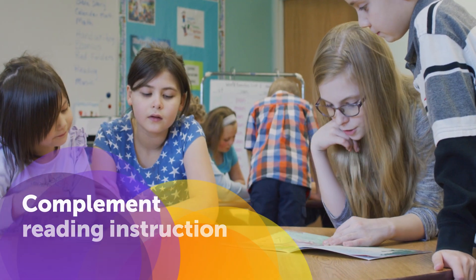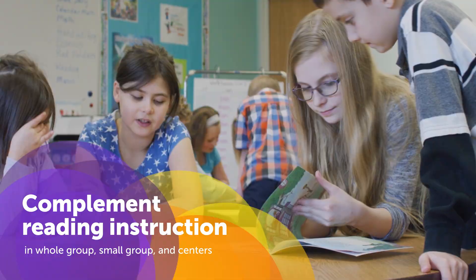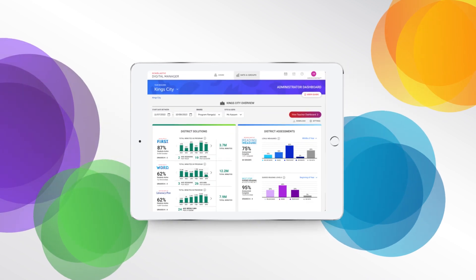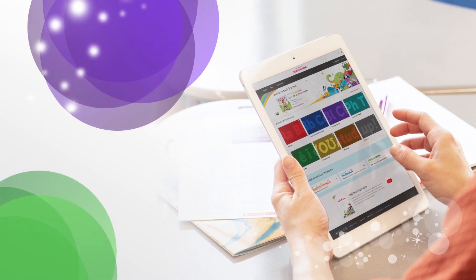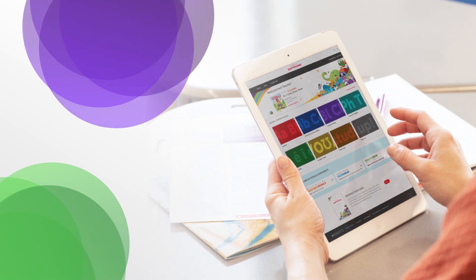Ready for Reading modules complement core instruction across the reading block. Assessments and Soapbox Speech Recognition Technology link the modules, generating actionable reports to help students progress towards mastery. Digital Teacher and Student Hubs house all connected resources, so everyone can access the materials they need when they need them.